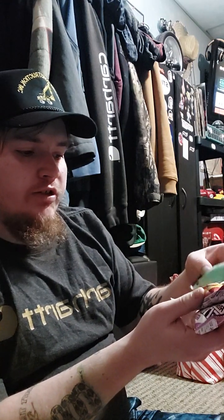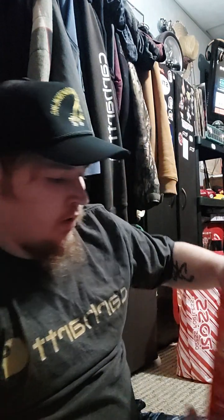Got some Robert Irvine's Fit Crunch Bars here — mint chocolate chip, chocolate peanut butter, and peanut butter and jelly. I'll be trying those in an upcoming video. Also, I've been searching for this for a long time: Snickers High Protein Bar Peanut Butter. And I found the Goldfish Hello Kitty Limited Edition Strawberry Shortcake Flavored Goldfish.